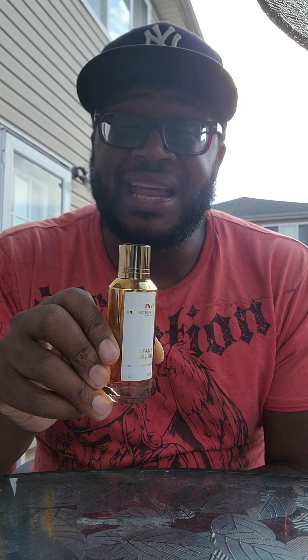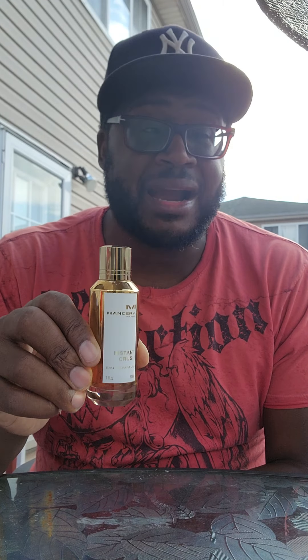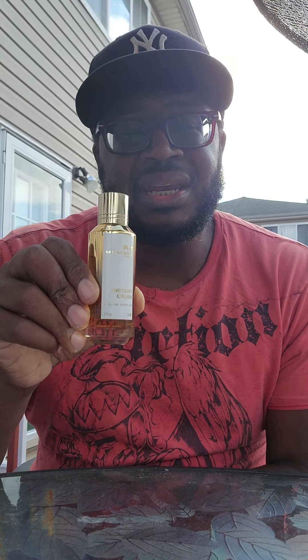Last but not least, my number one that I particularly like out of the collection: Instant Crush. Instant Crush is what it is — you'll have the ladies crushing on you. It's beautiful; longevity is about ten hours plus, and the sillage is going to last you about five hours. You're going to get a lot of compliments from the ladies — this is a banger. A lot of people compare this to Baccarat Rouge 540, and I do see the similarities, but trust me this one is better and it's more bang for your buck. You don't have to spend four or five hundred dollars when you could spend about $120 for this bottle, or about $180 for the bigger bottle. You won't regret it — go pick it up, Instant Crush by Mancera.